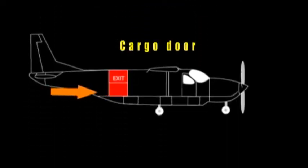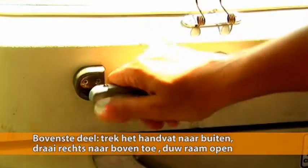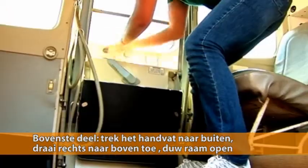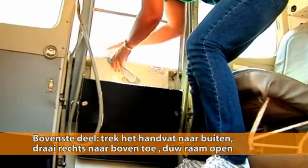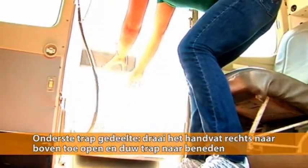Operation of the emergency exits is as follows. Exit Passenger Door: pull handle on the top window part in, rotate clockwise and push window open. Next, turn lower handle up clockwise and push stairs down.